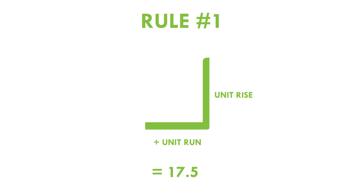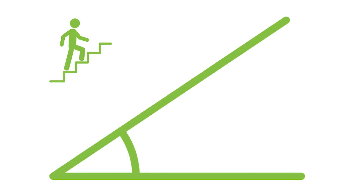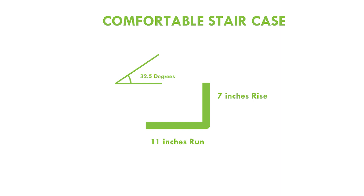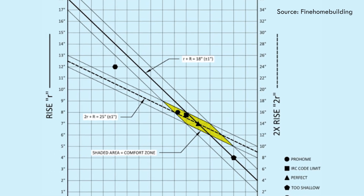One of the rules of thumb is that you want your unit rise plus your unit run to equal approximately 17 and a half. This will usually result in a staircase that's relatively easy to climb. Similarly, another rule is two times your step rise plus your run should be approximately 25 inches. The ideal stair angle for humans to walk on seems to be in the range of 30 to 38 degrees, so ideally you want your staircase to be somewhere in that range. An ideal run and rise could be 11 inches run by 7 inches rise, which gives you an angle of 32 and a half degrees. Although the 30 to 38 degrees is most comfortable, our building code ranges actually go from 19.6 to 42 degrees. So based on these two general rules, a comfortable staircase would fit in this yellow zone.